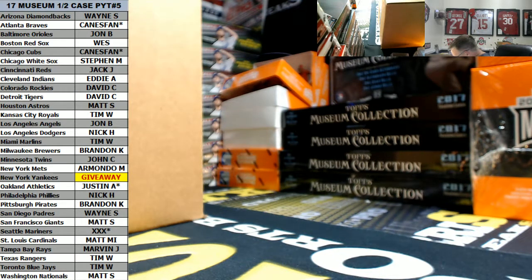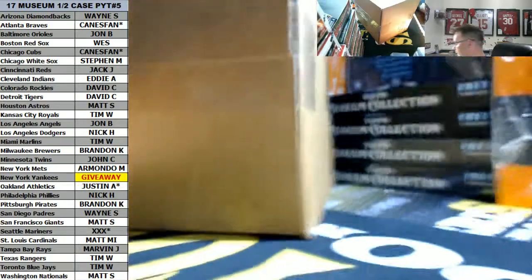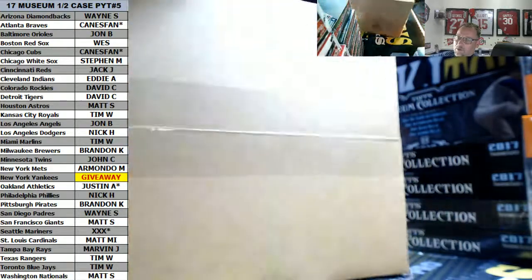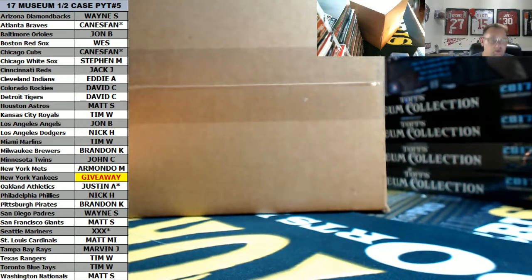What up, everyone. Clyde here with KJ Taurus Sports Racing - another half case PYT, the 2017 Topps Museum Baseball. This one's number five. Today's date is June 24th, 2017. Thanks again guys for filling in. Here we go - last sealed case, number one. First thing we're gonna do is the Yankees giveaway, and then we'll pull out the boxes and randomize which boxes we're gonna get. Good luck everybody on the Yanks.